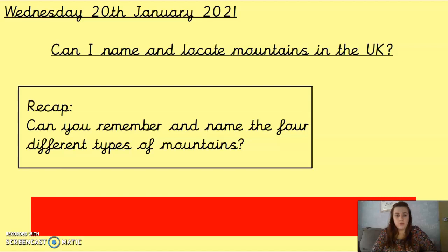So as a little recap — the same as the recap on our last geography session — can you remember and name the four different types of mountains? Pause the video and have a go at this, and then come back for the answers.